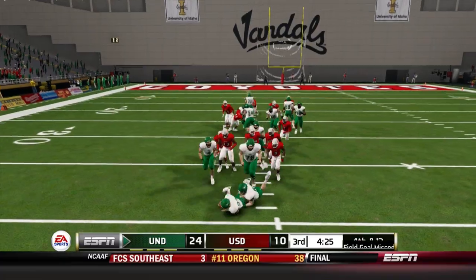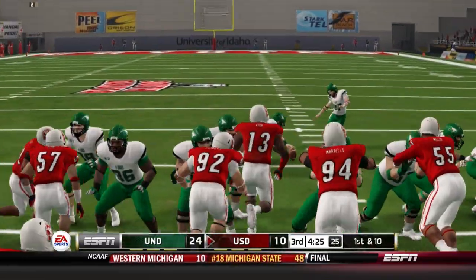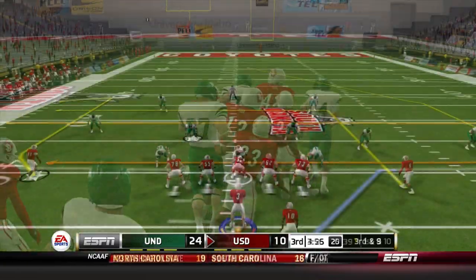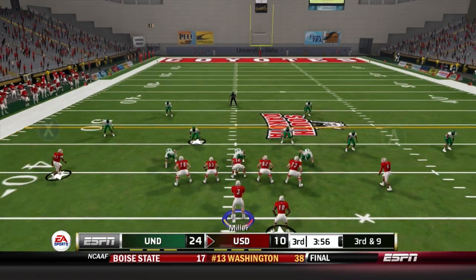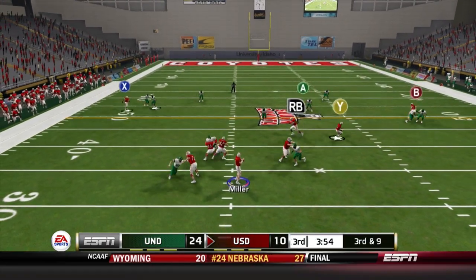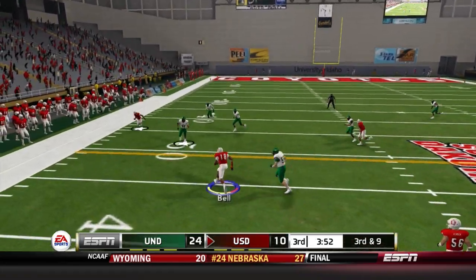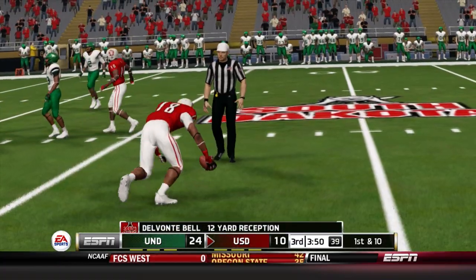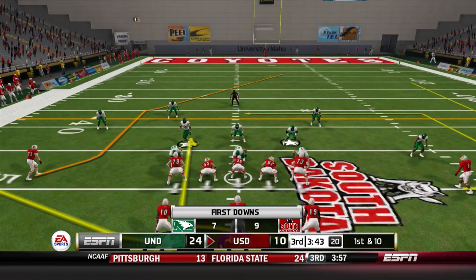Toby Cota breaks through — there's the momentum shift we were looking for. He blocks the field goal and keeps it a two-score game. Our offense on the field — on third and nine, it's a dump down to Bell and he'll pick up the first down, moving the chains and keeping the drive alive.